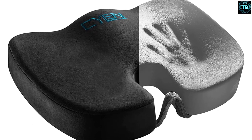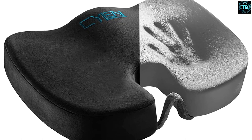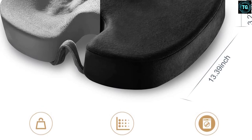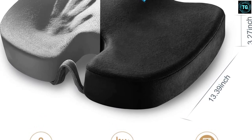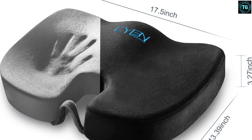The only downside to this impressive product from Silent is that it is a bit on the costlier side compared to other similar products. Because of that, this cushion may not be the best choice for those with a modest budget. However, it provides a great experience for the price.